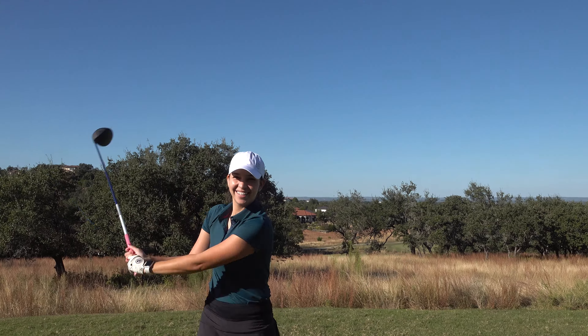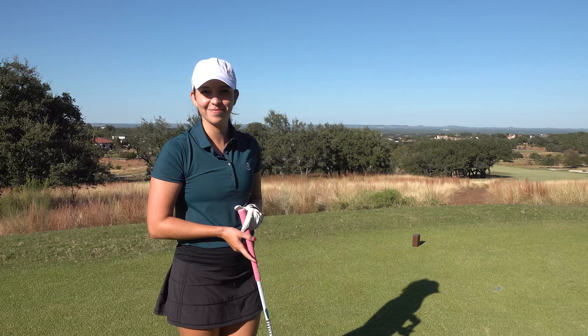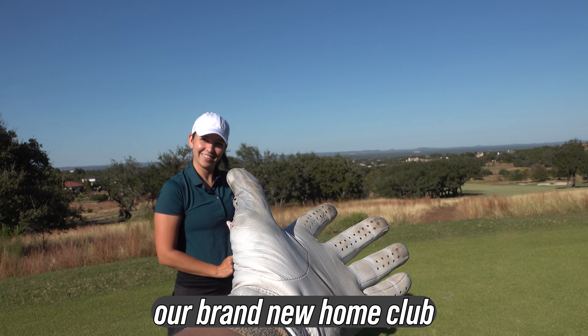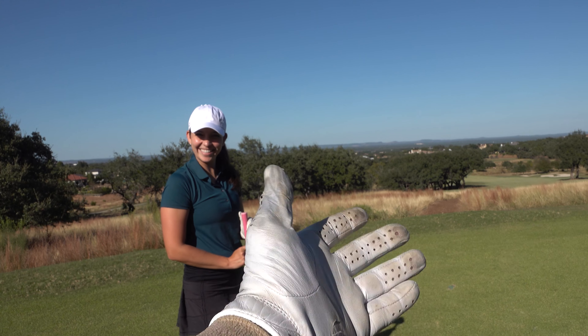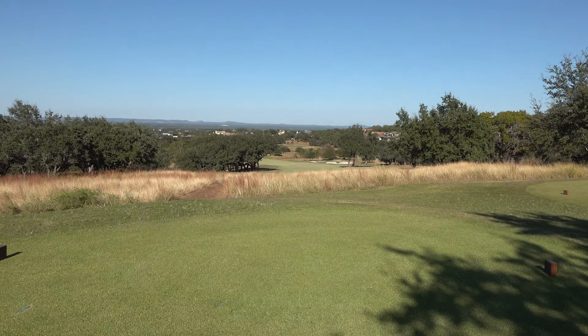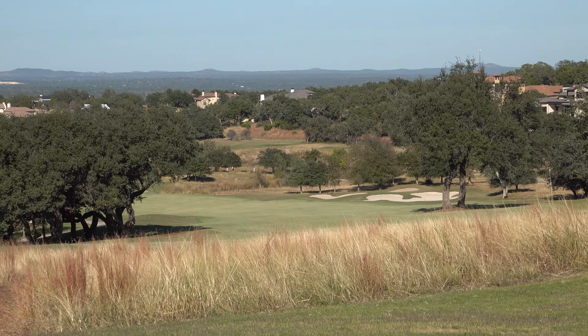Ladies and gentlemen, a beautiful Texas fall day — weather could not be any better. If you were around for the last video, we told you we had some exciting news. As you can tell by the title, we are at our brand new home club, Courtier Ranch. This is our second week of the membership and our first time having a match. We'll be doing match play on the front nine today.